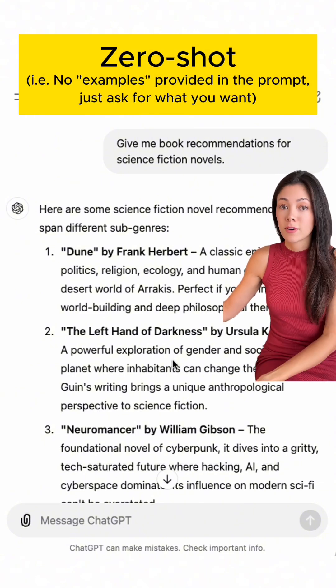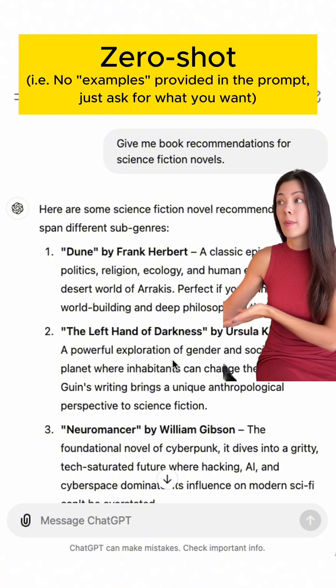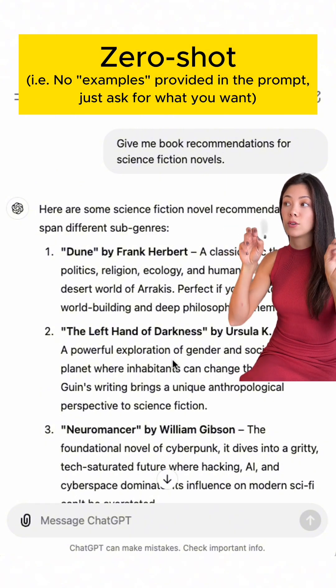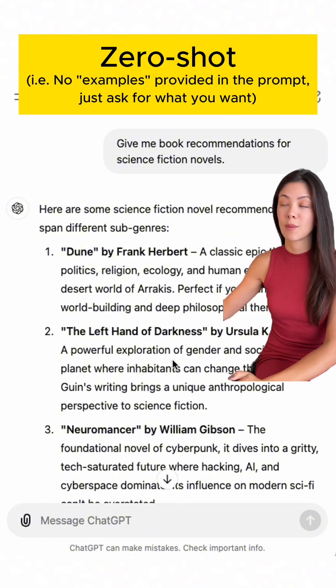Let's say you needed to see the book title first, then the author, then a summary, and you needed plenty of space in between them to make it really easy to read. Well, if you just ask ChatGPT for book recommendations, it's going to give you back some kind of random format. In this example, ChatGPT happened to give it to me where I had the title in quotes by the author — that's all bolded — and then we get a long dash plus a short summary.